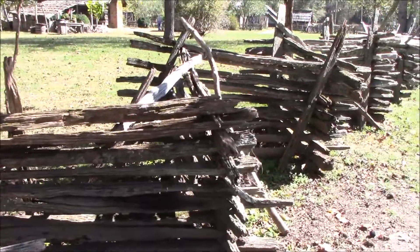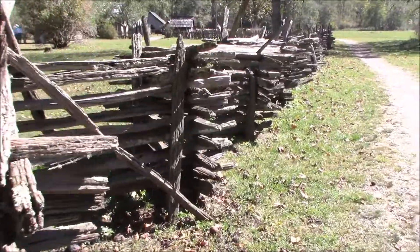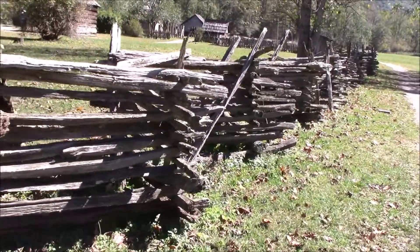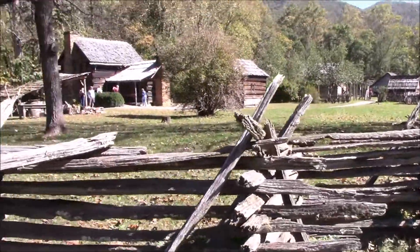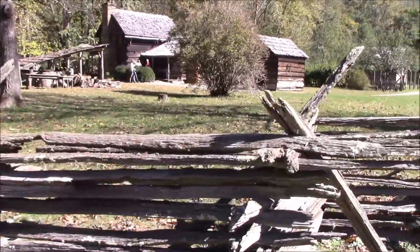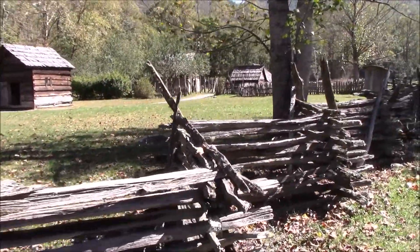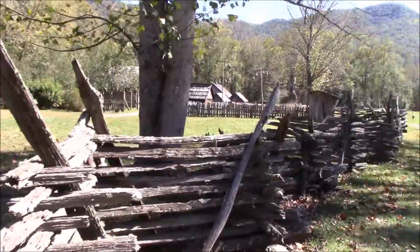All this land around here was the Cherokees' before they were run out. I think the first white settlers started coming in around 1790, but the Cherokees still have the reservation now, which is about one and a half miles from here. This, I think, is a representation of an early, maybe 1800s, white settler.